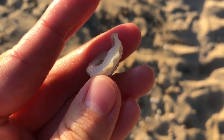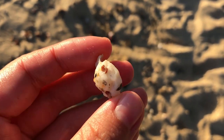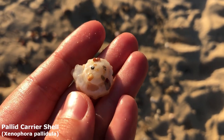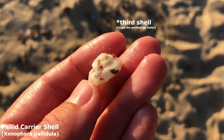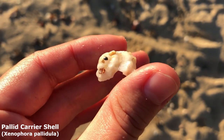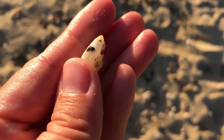I grabbed it up before the doggies could send it flying. Sitting upside down on top of a piece of coral, my second shell find today is a lovely carrier shell. Luck is smiling on me this morning.